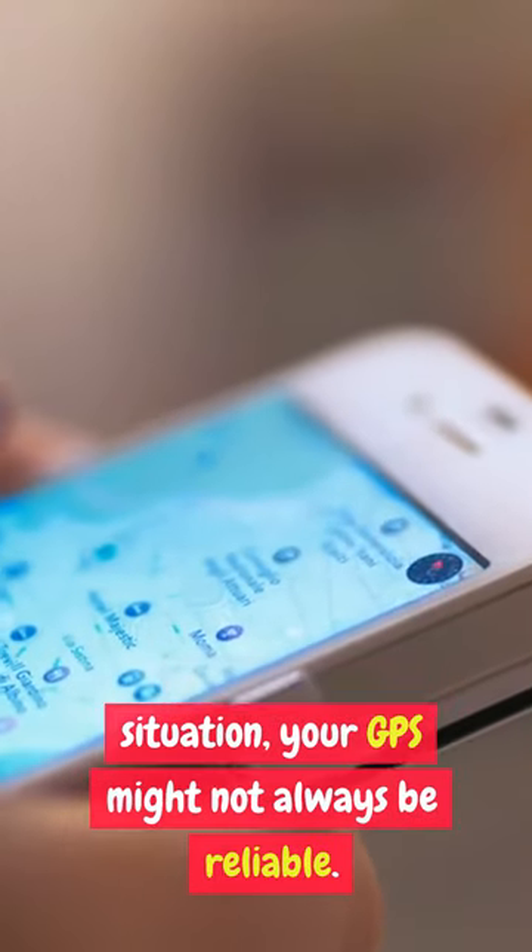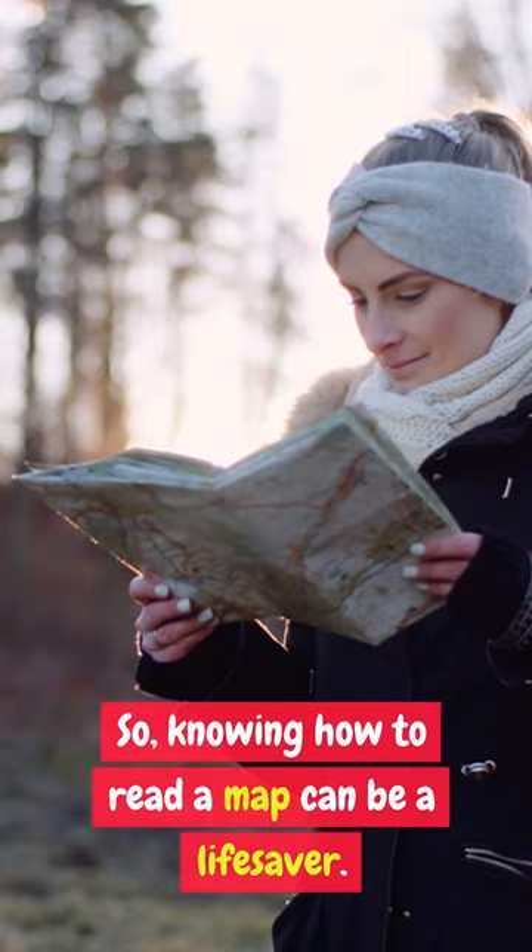In a survival situation, your GPS might not always be reliable. So, knowing how to read a map can be a lifesaver.